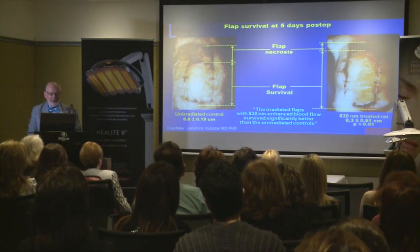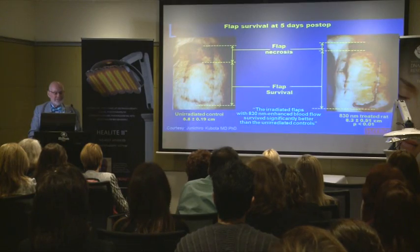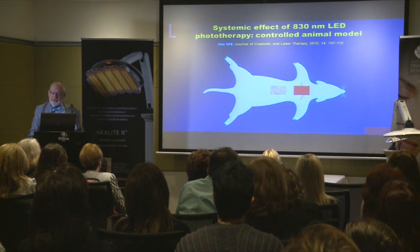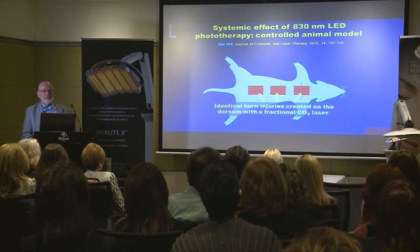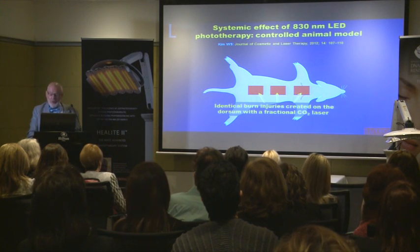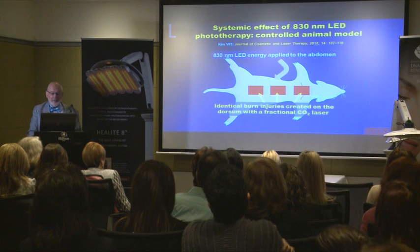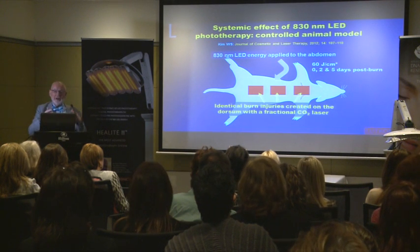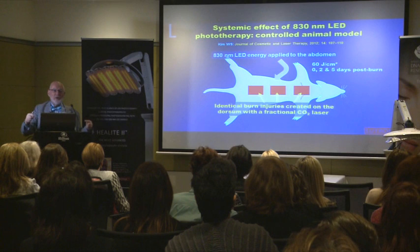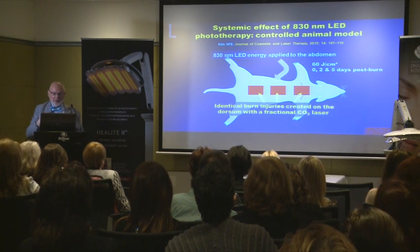The conclusion was that irradiated flaps with 830 nanometers had enhanced blood flow, and this positively affected the survival of the flap. If the animals had been treated 24 hours before, the result would have been even better — this is called pre-emptive LLLT. Here is another animal model: identical burn injuries were created on the dorsal of rats using a fractional CO2 laser, so all wounds were exactly the same. 830nm was applied to the abdomen of the animals, not the wounds, and they were held under a screen so no light could be reflected back into the wounds.